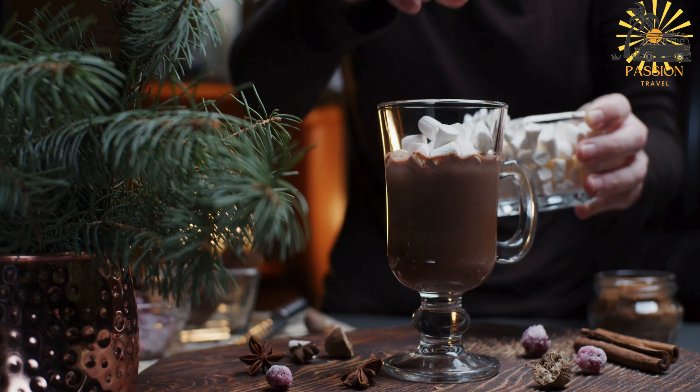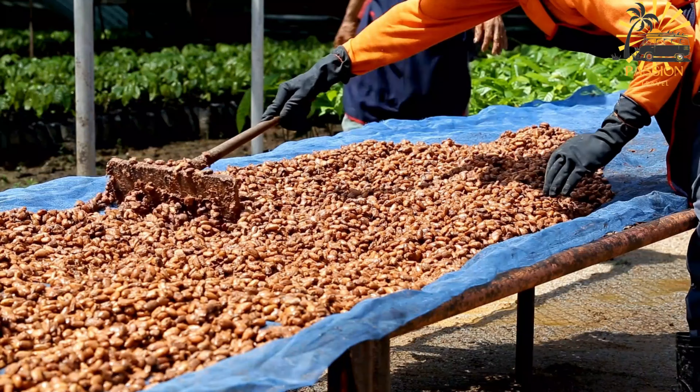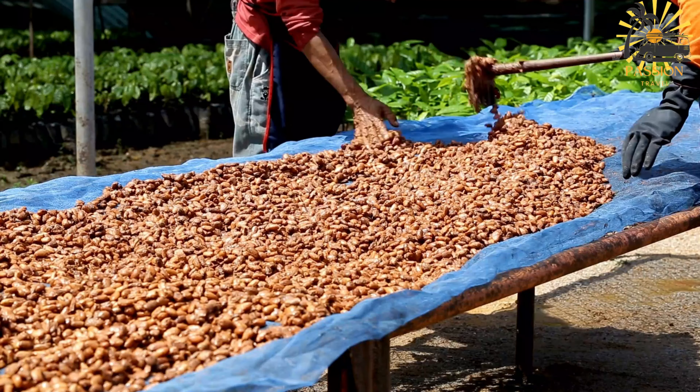Ingredients: raw cocoa beans or cocoa powder, water or milk, sugar — optional, and vanilla extract — optional.